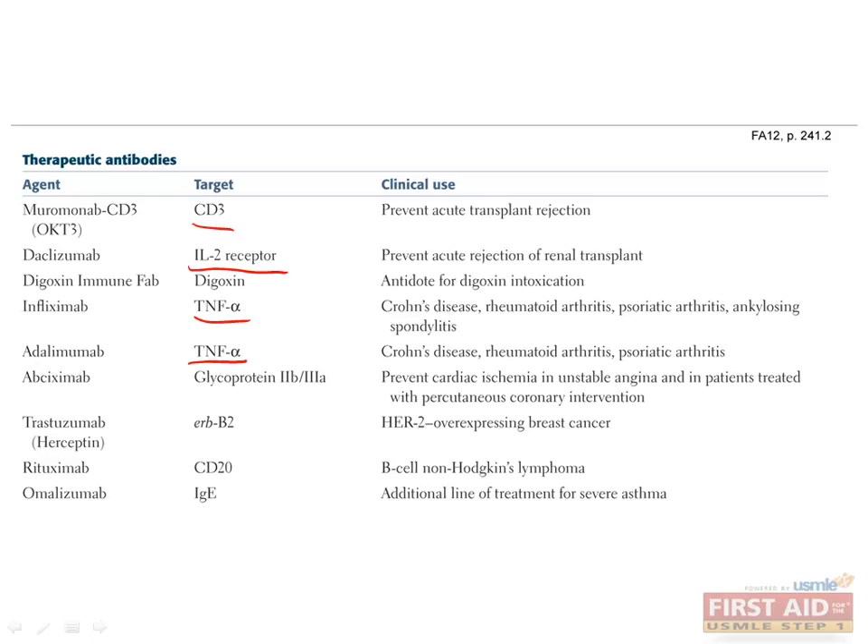Abciximab is an antibody to glycoprotein 2B3A and is used to prevent platelet aggregation in conditions of cardiac ischemia and unstable angina. Trastuzumab, perhaps better known as Herceptin, has important use in breast cancer, targeting the ERB-B2 or HER2 receptor in cancers that overexpress HER2. Less commonly on the boards, you may be asked about rituximab, which targets CD20 and is used in B-cell non-Hodgkin's lymphoma. You may also be asked about omalizumab, which is an anti-IgE monoclonal antibody used to treat severe asthma.